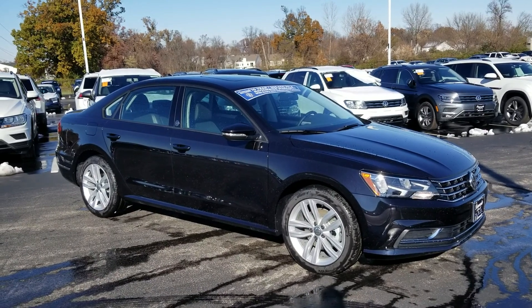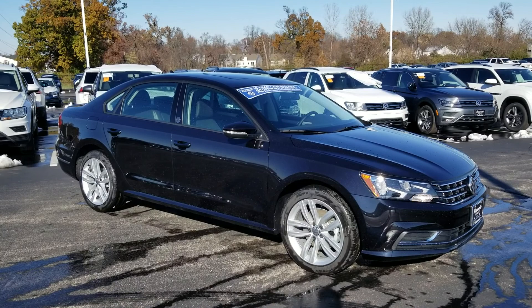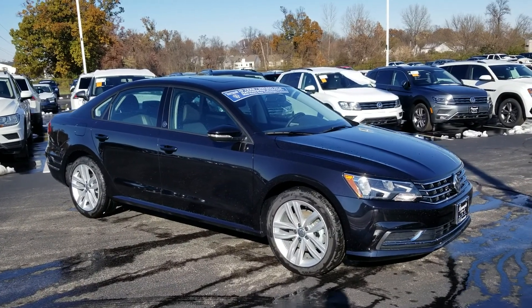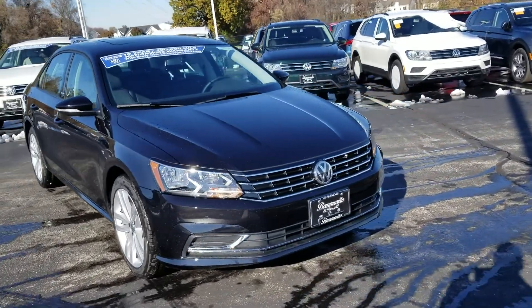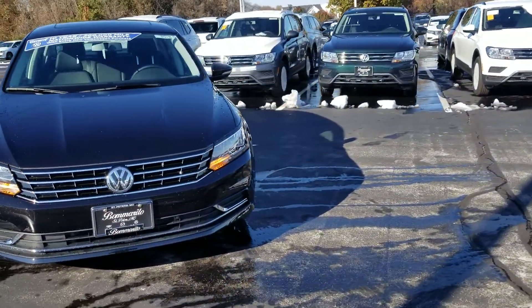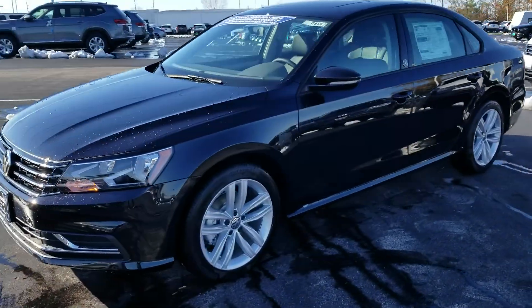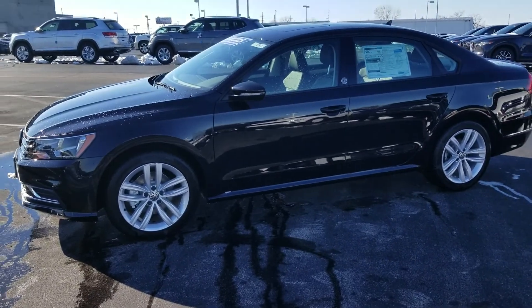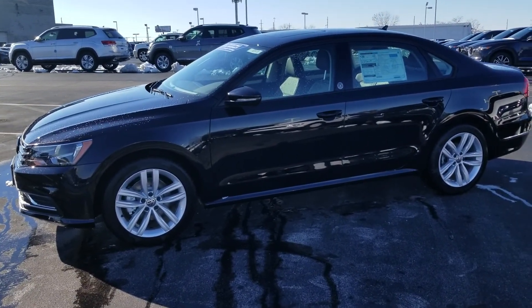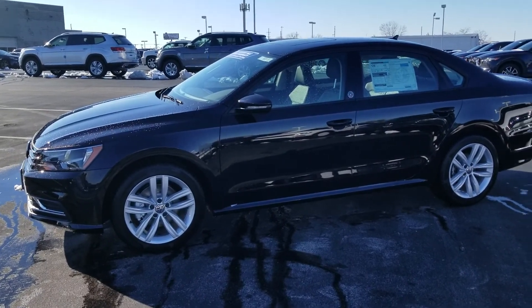This is a Wolfsburg Passat. They typically do not come with these particular wheels or a sunroof on them. It's an add-on package, and pretty much every Passat we've gotten so far has it. This one is black with black interior. It features 17-inch alloy wheels, push-button start, heated seats, Bluetooth, cruise control, front assist, through traffic alert, and blind spot monitoring.